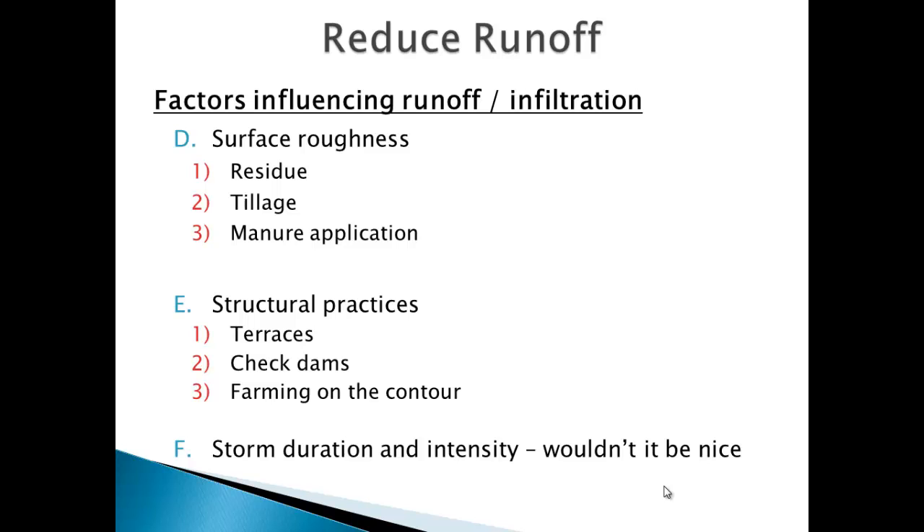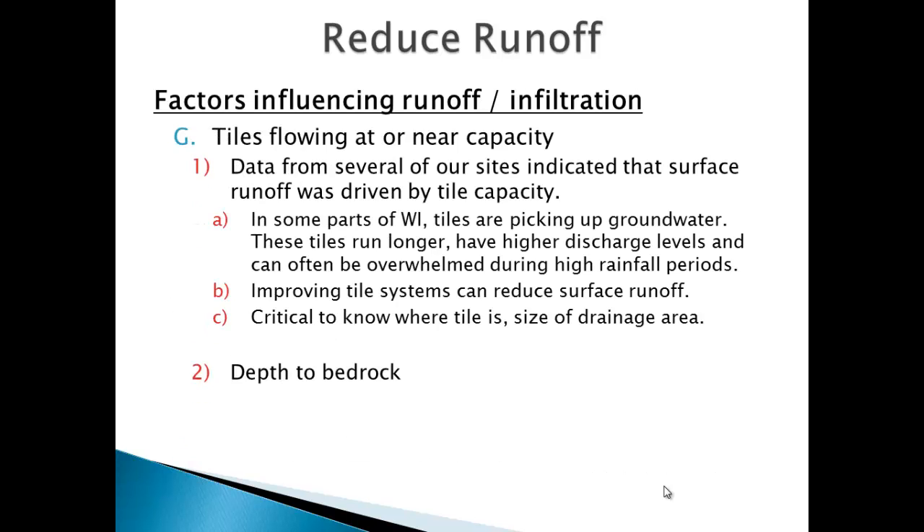The biggest factor is storm duration and intensity — Tim Raditz is going to talk about soil moisture and how we look at that. If we could control storm timing a little more, we could solve a lot of the runoff problems in our state. When tiles are flowing at or near capacity — whether from frozen ground or saturated soils — we have some really unique challenges. We've essentially moved the issue of winter runoff to spring runoff; banning winter spreading just shifts it to the next highest risk period.